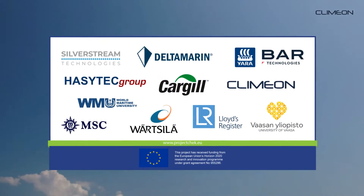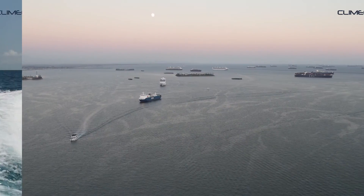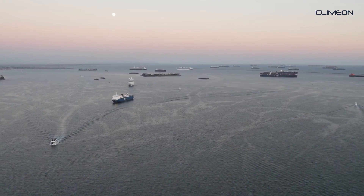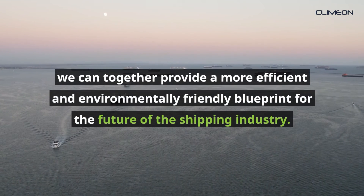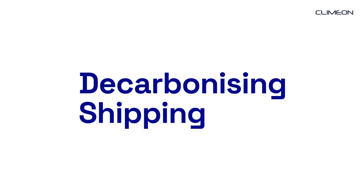Together with CHECK partners, Klimon strives to help decarbonize the shipping industry. By harnessing the potential of CHECK members' decarbonization technologies, we can together provide a more efficient and environmentally friendly blueprint for the future of the shipping industry.